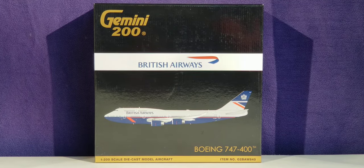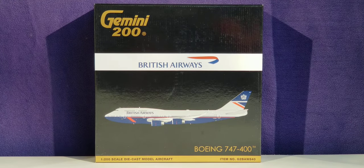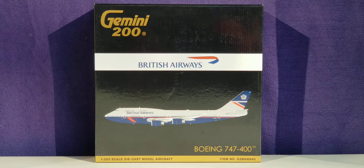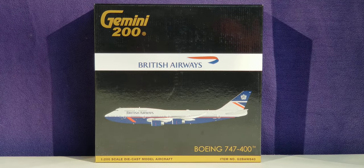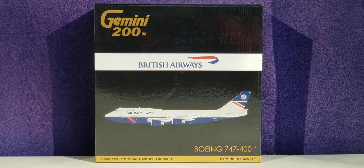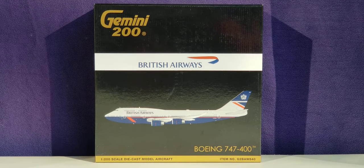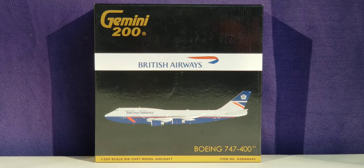British Airways is the national flag carrier airline of the United Kingdom, as well as the largest operating airline in the UK in terms of international flights served. However, based on fleet size and passengers carried, it is the second largest airline in the UK after EasyJet. As of December 2021, British Airways currently flies to 183 destinations worldwide across six inhabited continents, and is one of ten airlines to maintain that distinction permanently.